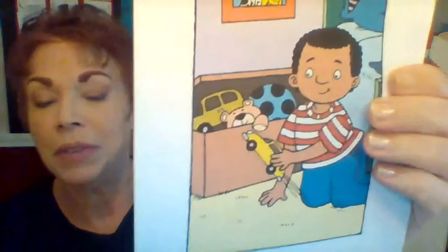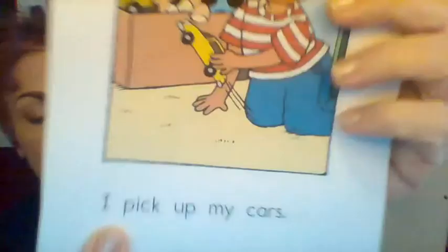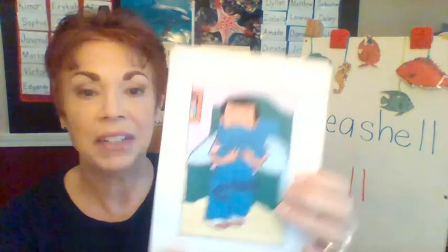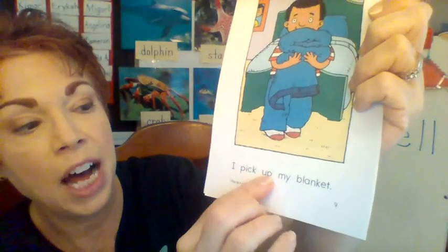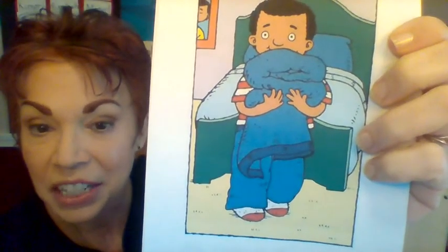Next page. Is he picking up something? Let's read the words. I pick up my cars. Yes, he's still cleaning his room — he's doing a good job, isn't he? Last reading page. I pick up my blanket. There he is, folding his blanket and putting it where it belongs.